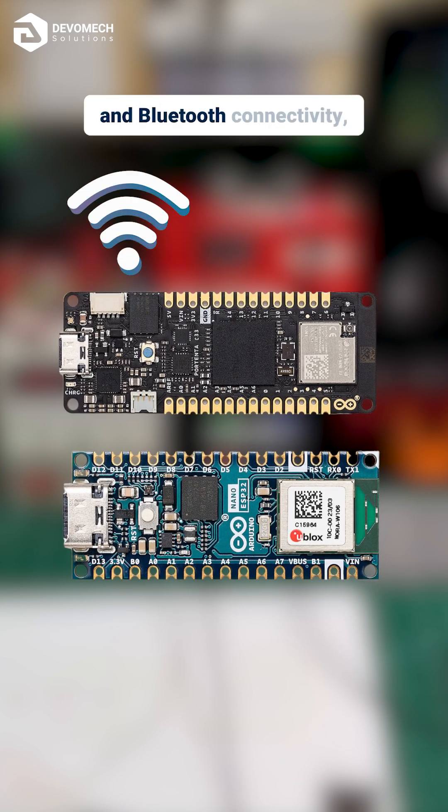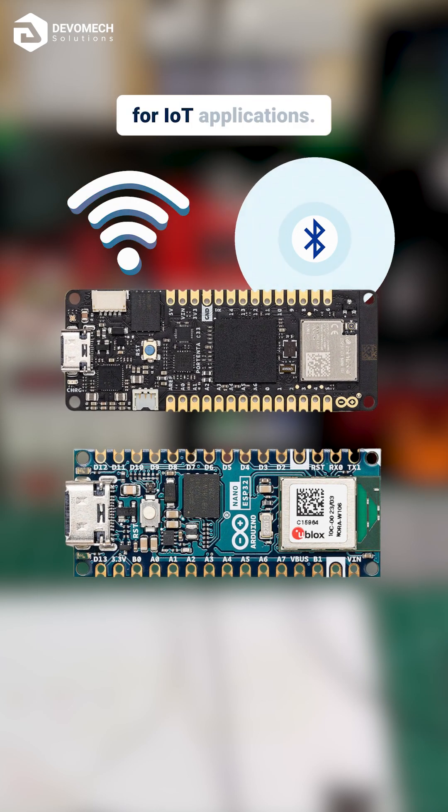Both boards include Wi-Fi and Bluetooth connectivity, making them great options for IoT applications.